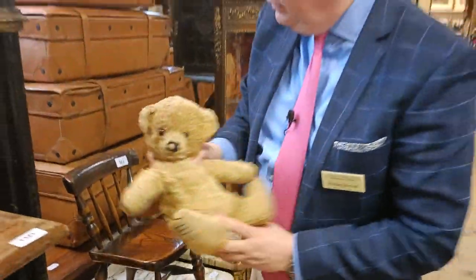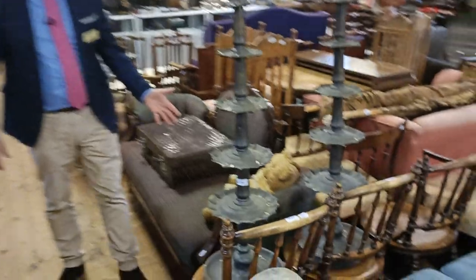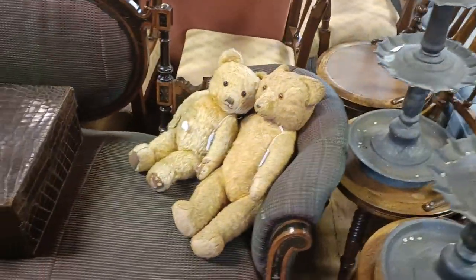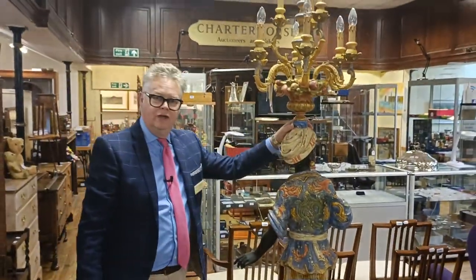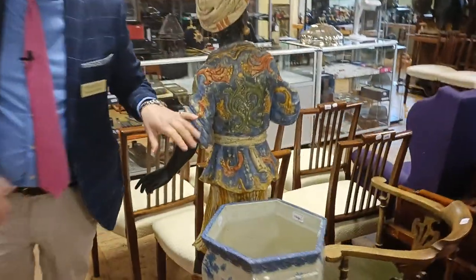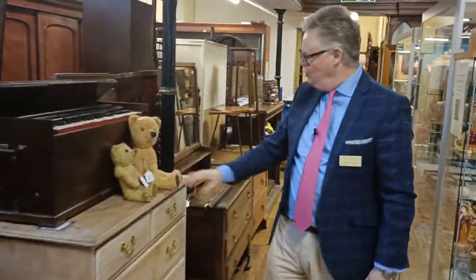Looking for a new owner — estimate on that charming little bear in chair is around about 80 to 100 pounds. Down through here we've got more teddy bears — I think this is an amorous couple of bears. We've got crocodile skin suitcases, lots of furniture, a wonderful pair of carved and painted blackamoor lamps with chandelier fittings on top. Almost life size.